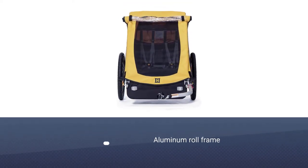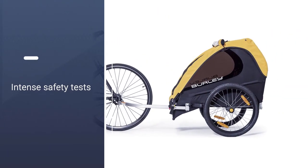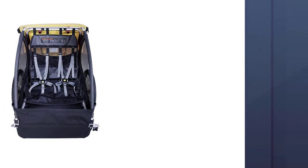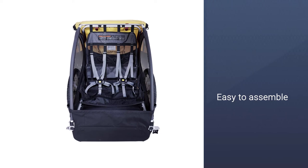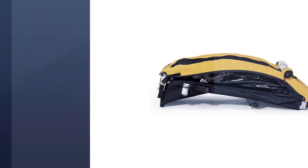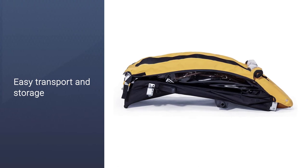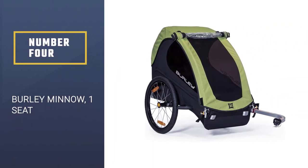Burley puts its products through intense safety tests, making their brand one of the safest in biking. The Burley Bee is easy to assemble and couples and uncouples quickly. It folds flat for easy transport and storage. There is plenty of room for two kids and lots of extra cargo, and the hammock seat helps with a bumpy ride.